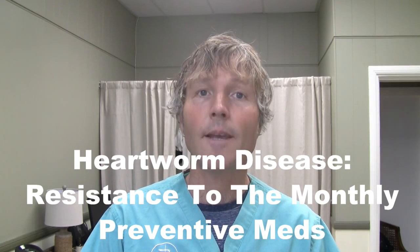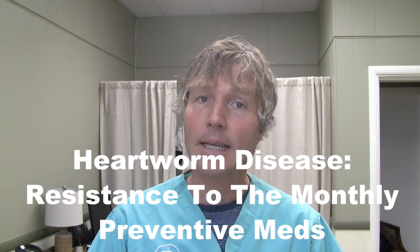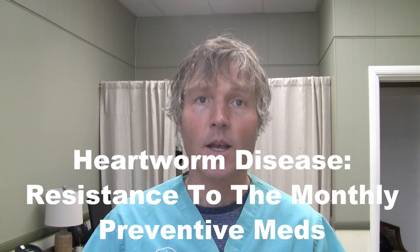This is Dr. Andrew Jones. In this edition of Veterinary Secrets, I'm going to be discussing heartworm disease in dogs, the resistance which is developed to the preventives, and what you should do about it.